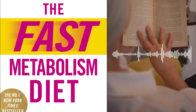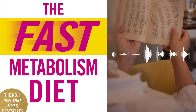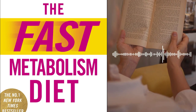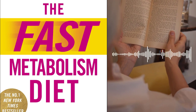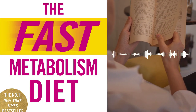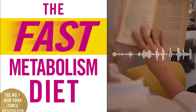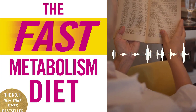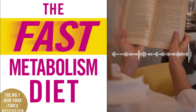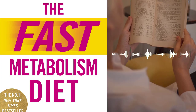Haley Pomeroy is a renowned celebrity nutritionist and wellness expert with over 20 years of experience in the field. She has worked with numerous high-profile clients, including Hollywood celebrities, athletes, and individuals seeking to transform their health. Pomeroy's expertise lies in utilizing the power of food and nutrition to heal the body, boost metabolism, and achieve sustainable weight loss. Her approach focuses on nourishing the body with the right foods at the right times to optimize metabolic function.